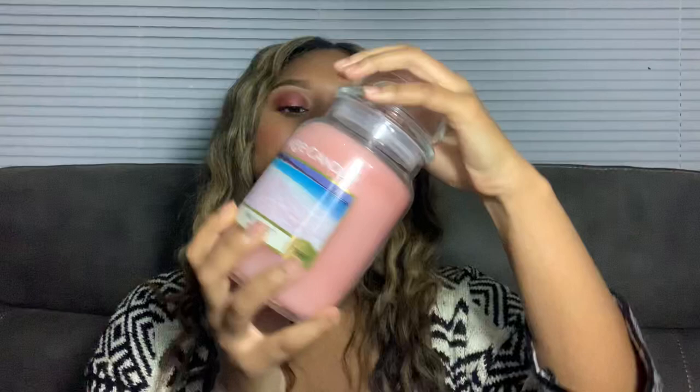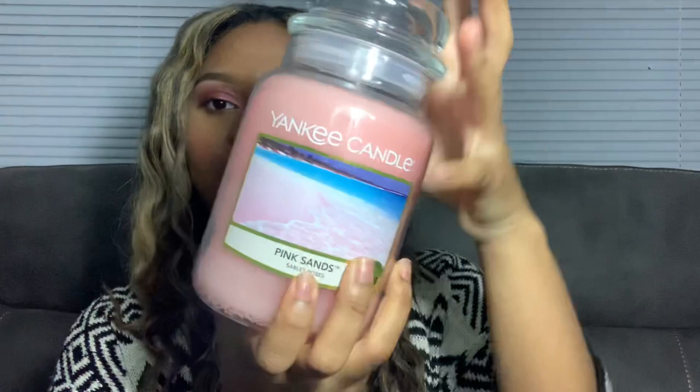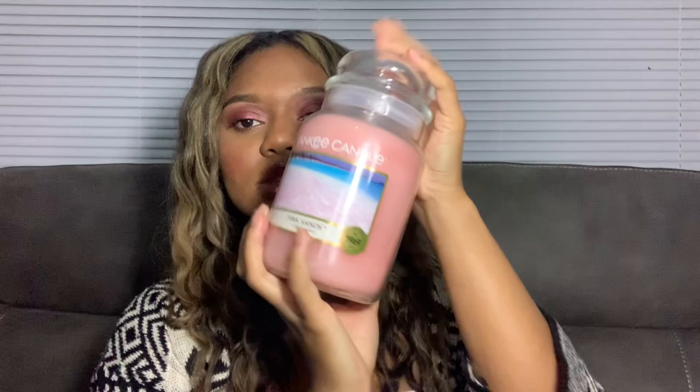First I got this Yankee Candle — it's Yankee Candle Pink Sands. It's so cute and it smells so nice, I wish you guys could smell this right now. That's what it looks like inside — I think it melted a bit, that's why it's got these patches. But it smells nice and it's 623 grams, so it's the big one.